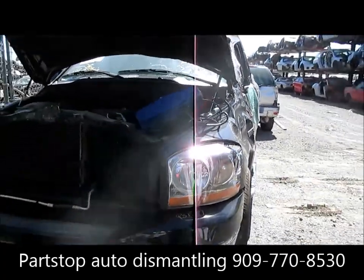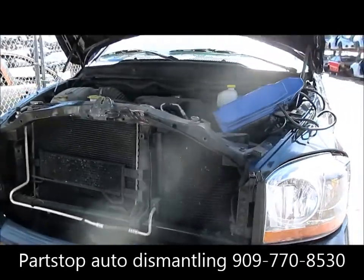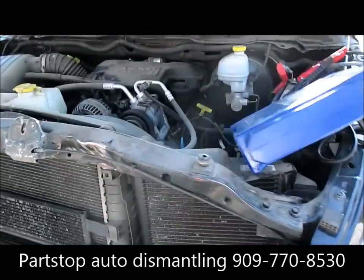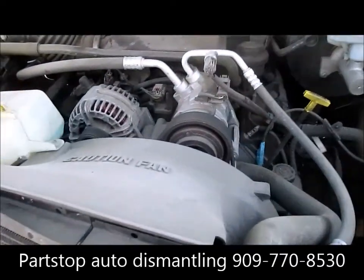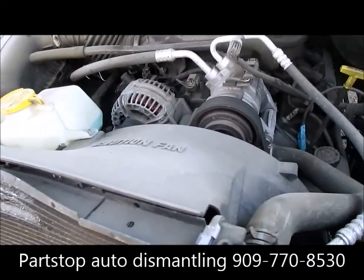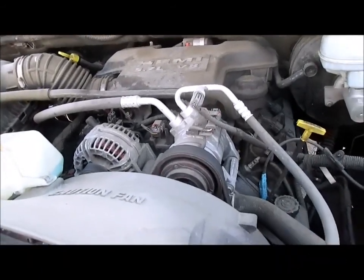It's a four door quad cab SLT, 5.7 liter Hemi engine, rear wheel drive, automatic transmission, production date 4 of 06. This vehicle has 114,000 miles and did start and was electrically tested on the inside as well.